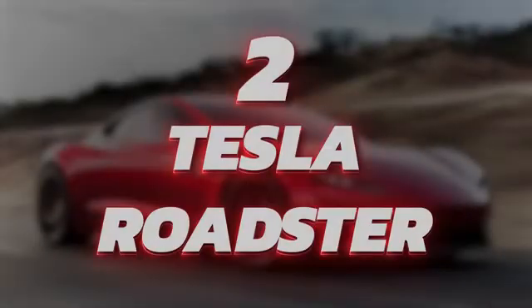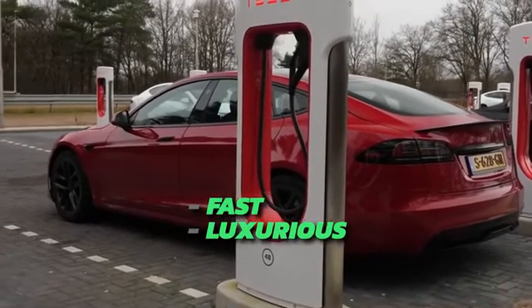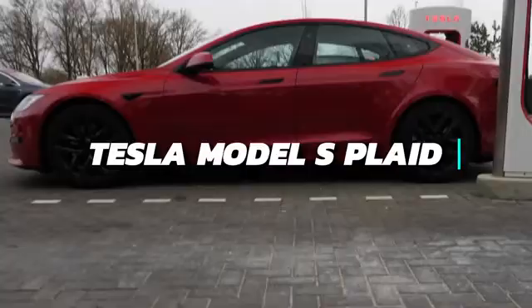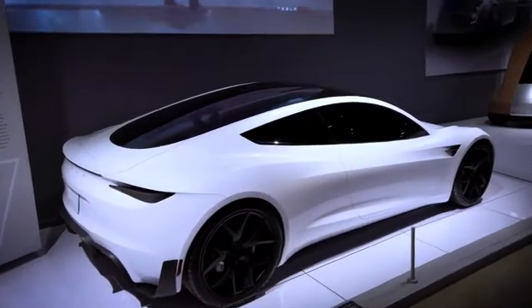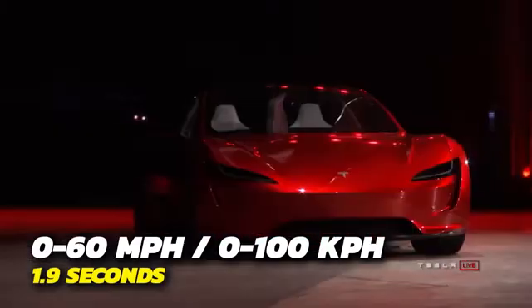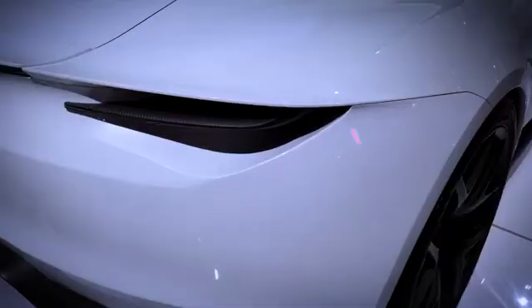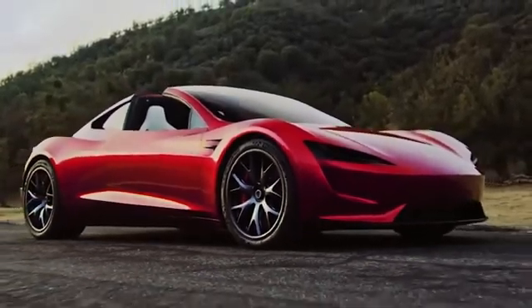Number 2: Tesla Roadster. If you want a fast, luxurious, and relatively affordable electric car, the Tesla Model S Plaid is a fantastic choice. But if you want to compete with the fastest electric hypercars, you might want to consider the Tesla Roadster. The base model clocks 0-60 miles per hour in just 1.9 seconds and costs $200,000 — a small price compared to other electric hypercars. But it gets even crazier.